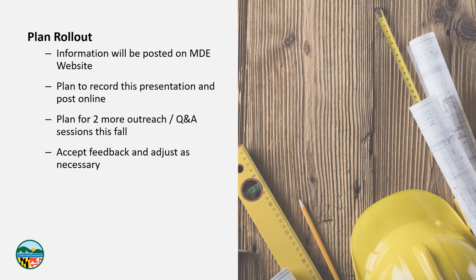As we roll this out, it's getting late in 2022 and we're now less than two months away from the release. This information is on the MDE website. This presentation was originally given in September at our dam owners workshop and we're now recording it to distribute to a broader audience, with two more outreach and Q&A sessions planned this fall and into the winter. We'll keep working at this until we get it right, accepting feedback and adjusting as necessary. At the end of the day, we want an efficient, repeatable, and understandable process for everybody throughout the state — not a black box where ponds are designed and submissions take a long time. Having a consistent process that's understandable and repeatable throughout the state benefits us all.